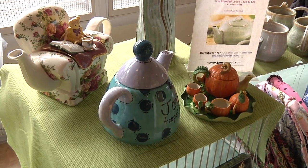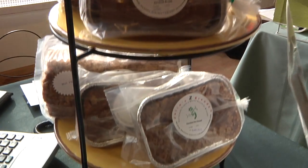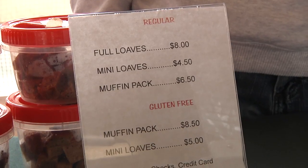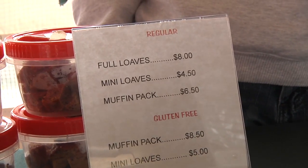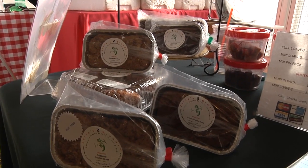It's a wonderful full cup of tea. Hi, I'm Julie Gross, and I'm the owner of Julie's Z-Breads. I bake specialty zucchini breads in a variety of flavors. I have regular breads and I have gluten-free, and they come in full-size loaves, mini loaves, and muffin packs.